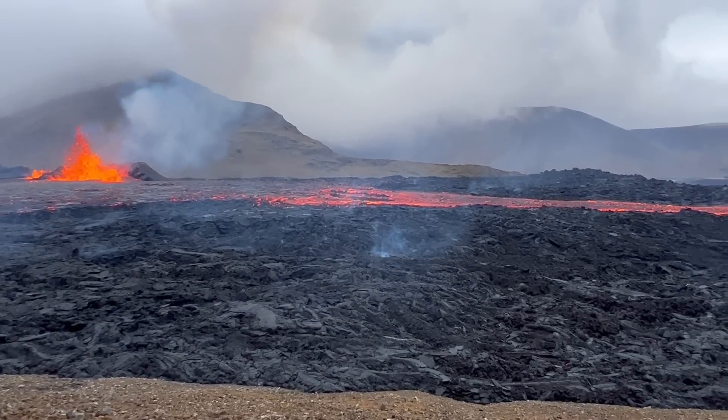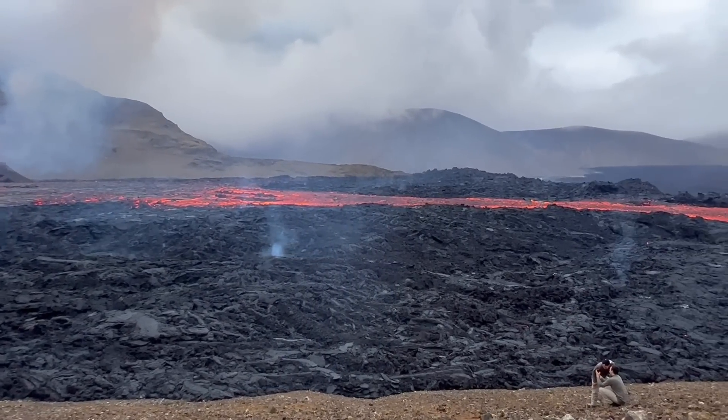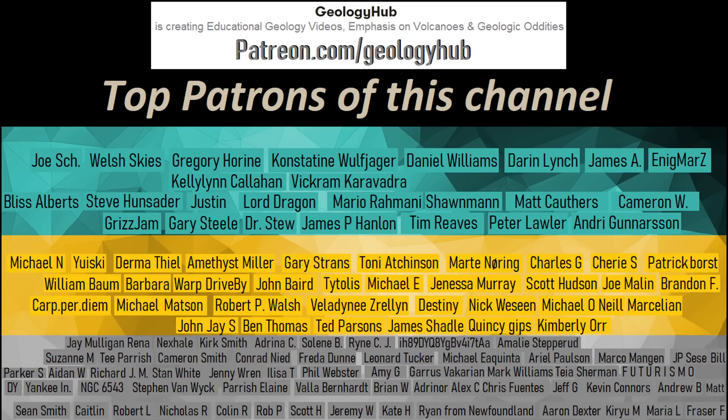Thanks for watching! If you would like to request a specific topic, please leave a comment below. I would also like to thank my new patron Fiona Gregory for supporting this channel.